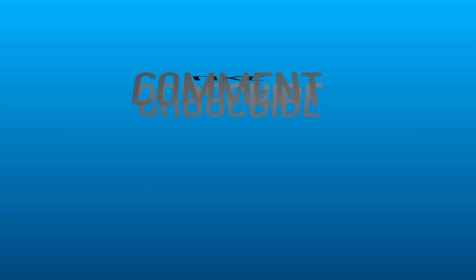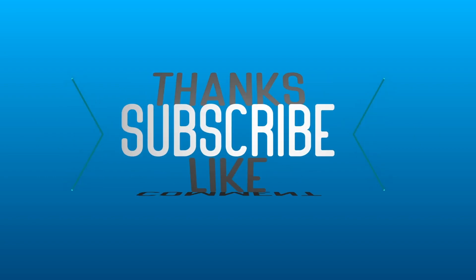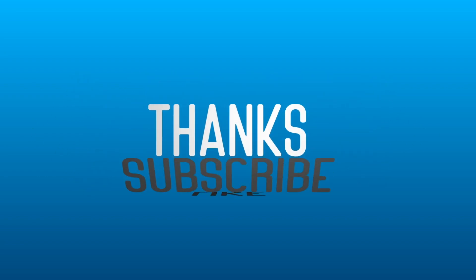Hey guys, hope you enjoyed it. Please remember to comment, like, and subscribe. Thank you for watching — I'll see you in the next video.